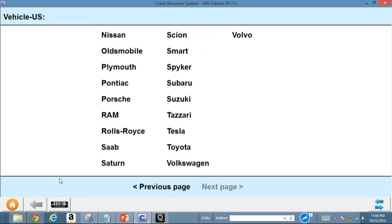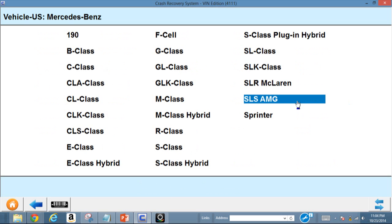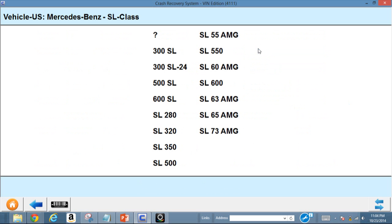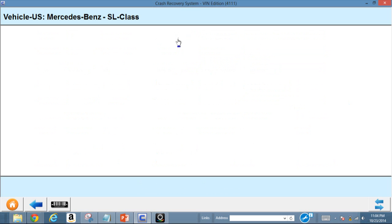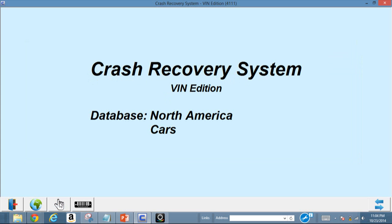Jumping back, let's look at one more vehicle — a Mercedes SL. It gives you a bunch of information: the supplemental battery location and battery in the trunk. A lot of good information available.